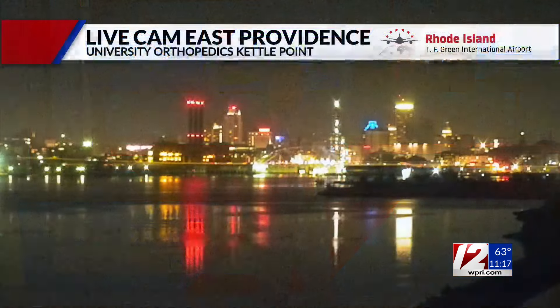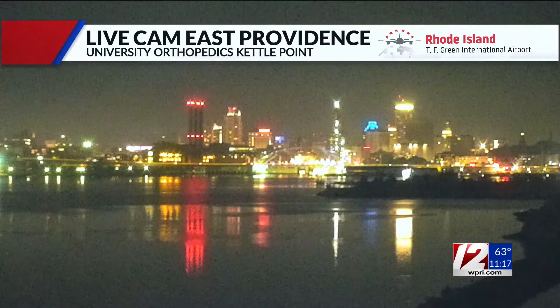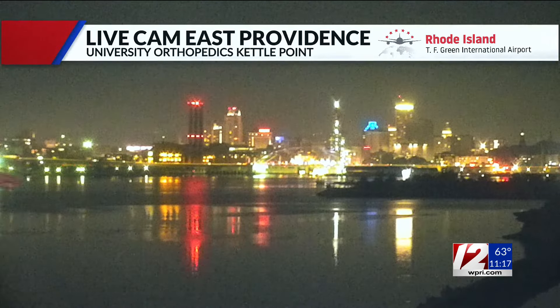It started off gorgeous this morning with sunshine, even as late as one o'clock in the afternoon it was sunny, and then gray, and then by three, four o'clock those storms passing through. Quiet again now — take a look outside in Providence, skies are clear.